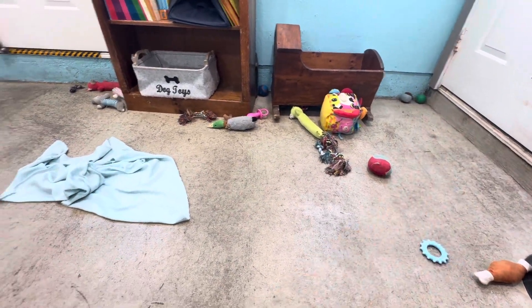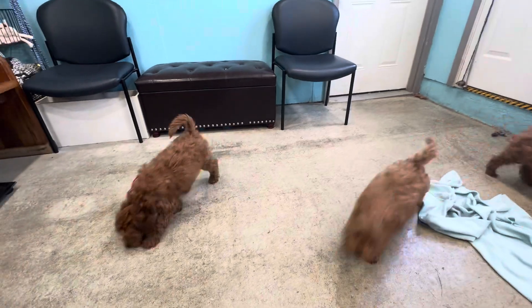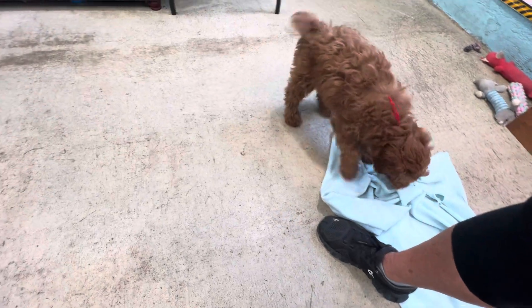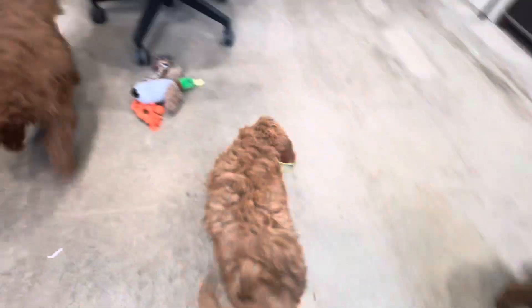So the red ribbon, there's Raven. Raven's the biggest, but she may get 23, 25 pounds. And then there's my sweet little girl. She's a sweetie there with the green ribbon. She's easygoing, Ruby.